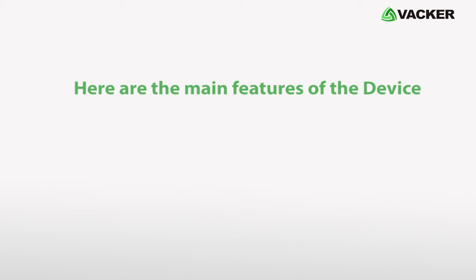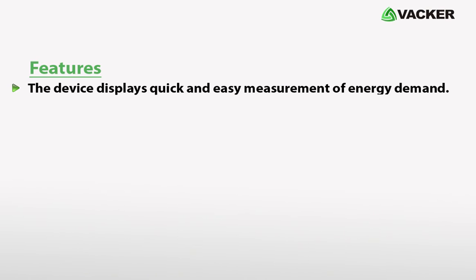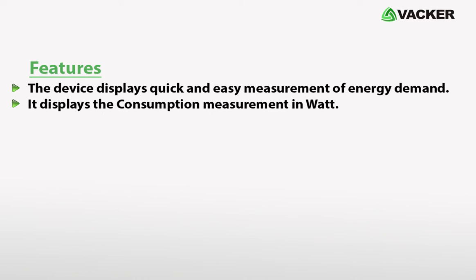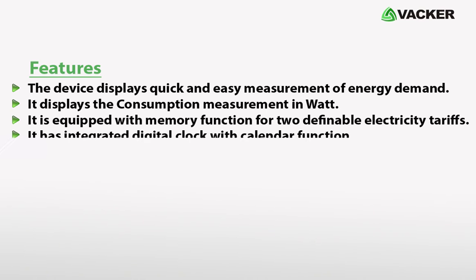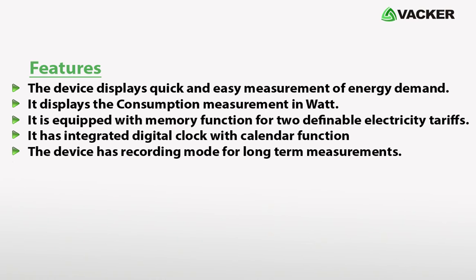Here are the main features of the device. The device displays quick and easy measurement of energy demand. It displays the consumption measurement in Watt. It is equipped with a memory function for two definable electricity tariffs. It has an integrated digital clock with calendar function, and a recording mode for long-term measurements. It has an optimum price performance ratio.